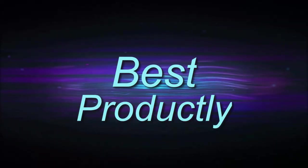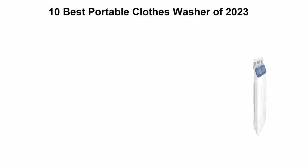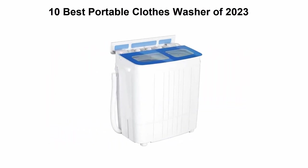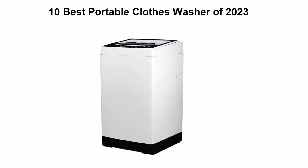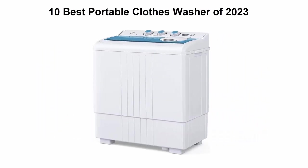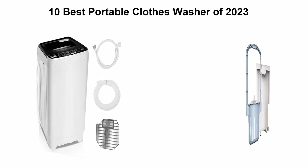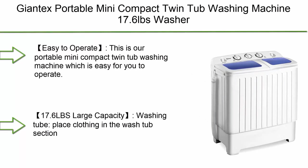Welcome to Best Productly. Today we're checking out the top 10 best portable clothes washers of 2023. This list is based on personal opinion, ranking them on price, quality, durability, and more. If you want to see their prices and find out more information, check out the links in the description and comment section below. Let's get started.